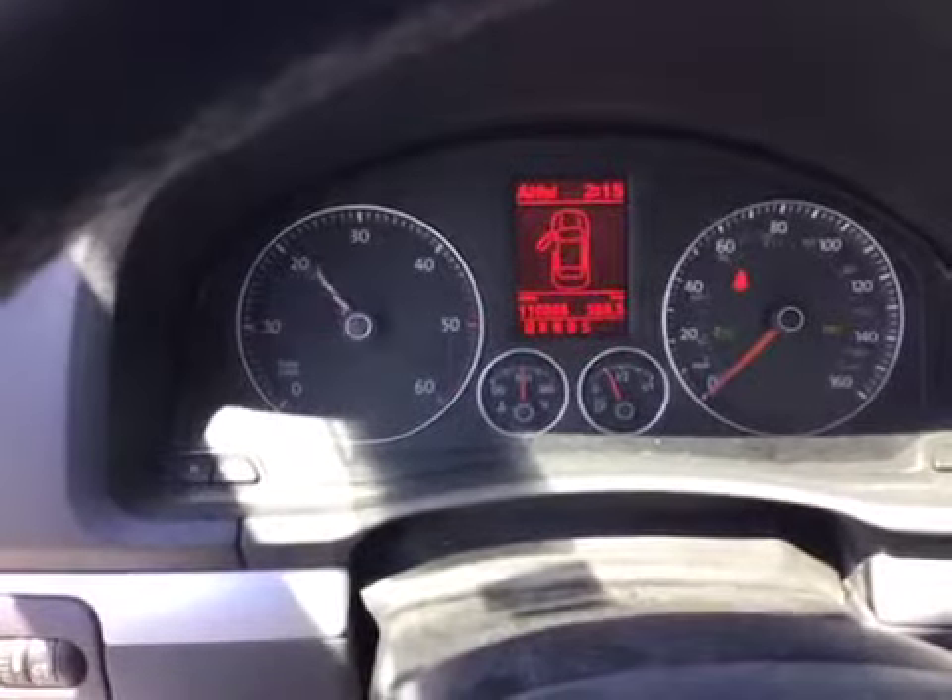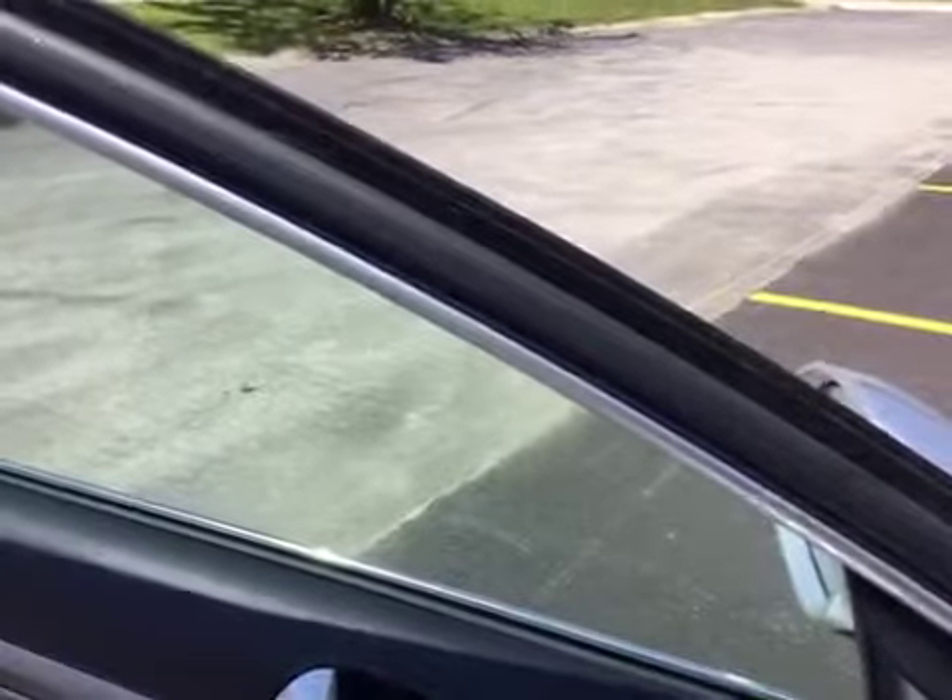Here is the dash. The passenger rear window does not work. All the leather is in good condition.